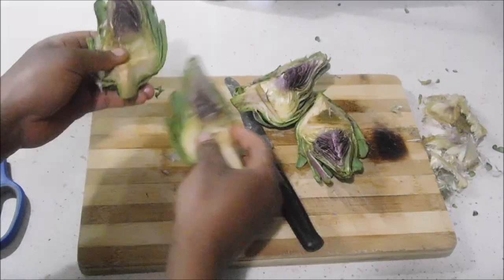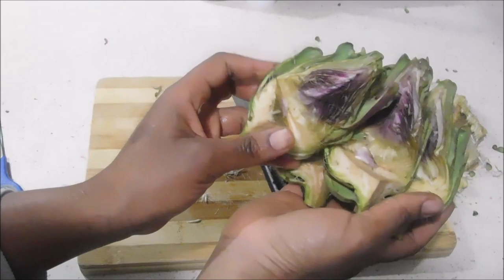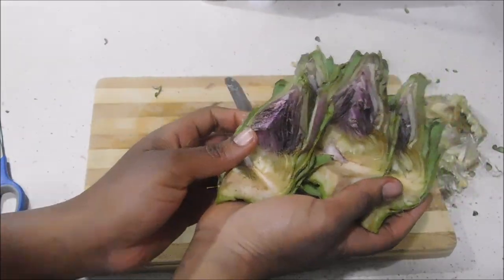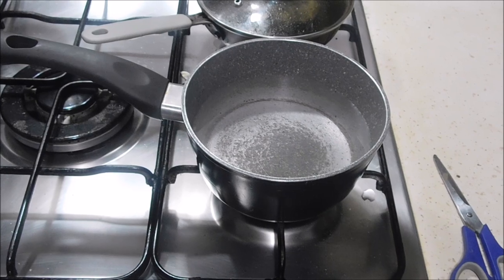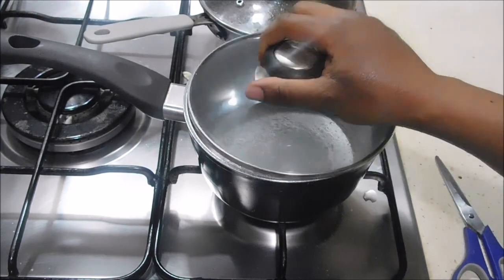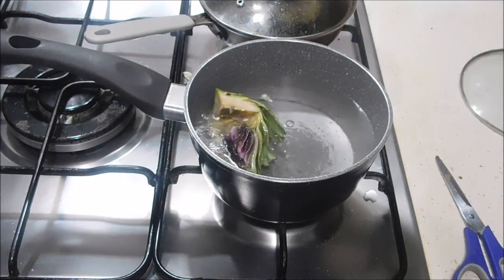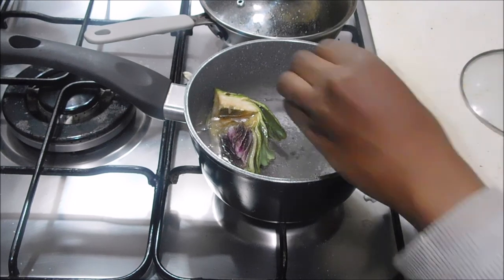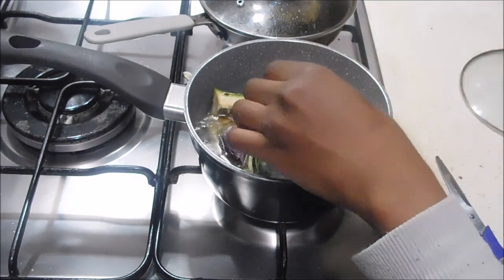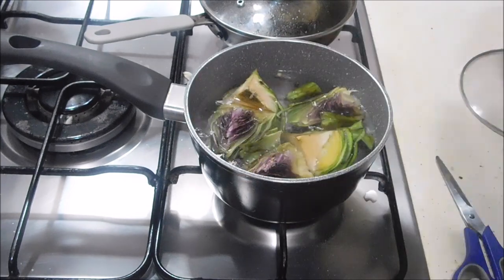I have to confess that artichokes also have very good properties for the scalp and hair when you eat them too. So if you're a lover of artichokes, go ahead — it's good for general health but especially for the hair and scalp. To create my decoction, I had hot water still on the fire and I dropped the artichokes in the pot and let them boil for about five minutes.